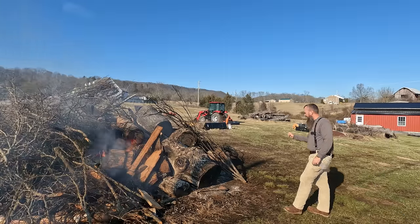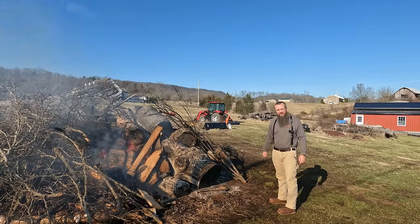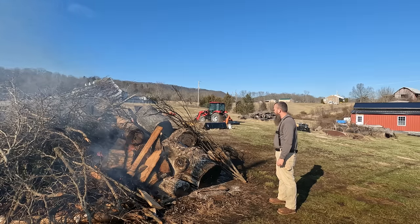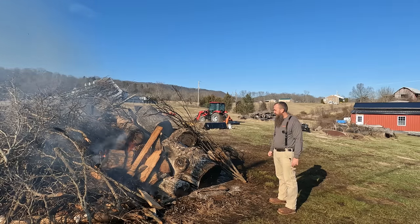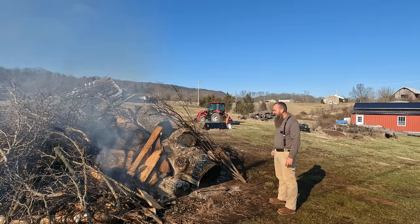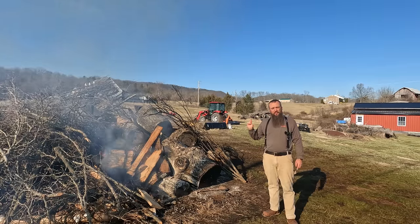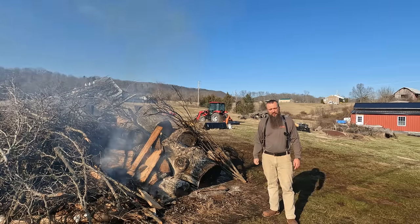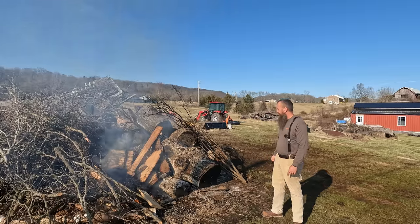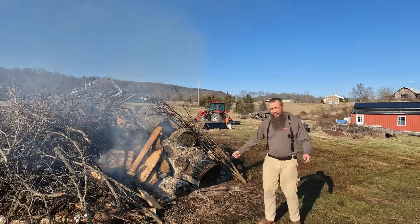Alright friends, all this brush came from that Bradford pear in front of the house that fell down in the storm and I guess it's just too green — it ain't going to burn. We've got a decent little fire right here in the middle and I've got a bunch of scraps over here in the log cart. We'll pull up and add to it and at least burn those off today. Better than nothing — at least it gets rid of it.